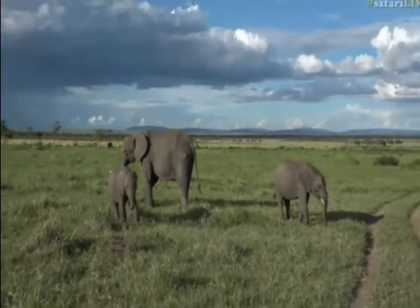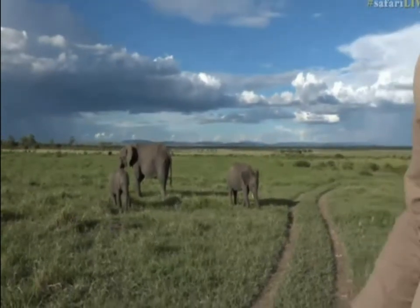Welcome to the Sunset Safari from Kenya. We've got a wonderful little herd of elephants behind me. My name is Brent Deosmith and for the first time from Kenya,